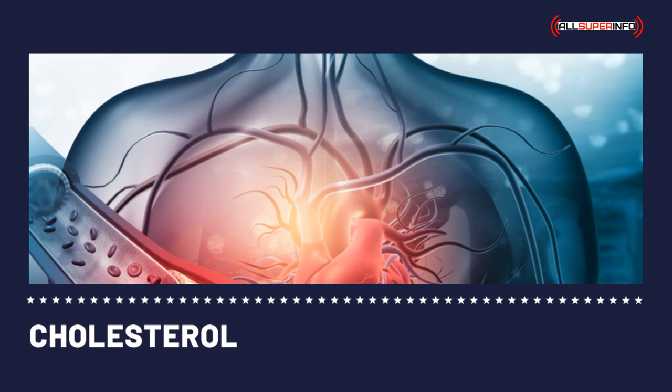Having a home cholesterol monitor is very convenient — you don't have to go to your physician to have your cholesterol levels read. You can order a home cholesterol monitor on the internet or buy it at your local pharmacy.